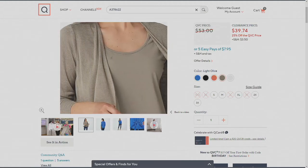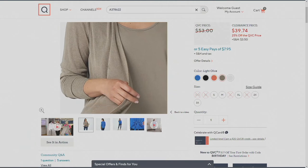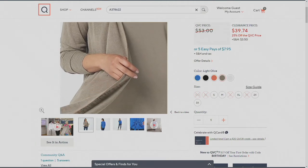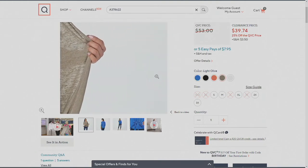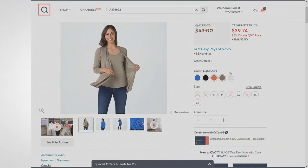If you have a caramel tone to your skin, pick up the Light Olive — so, so, so pretty. Or maybe you have green eyes; that'll go really well with you too.